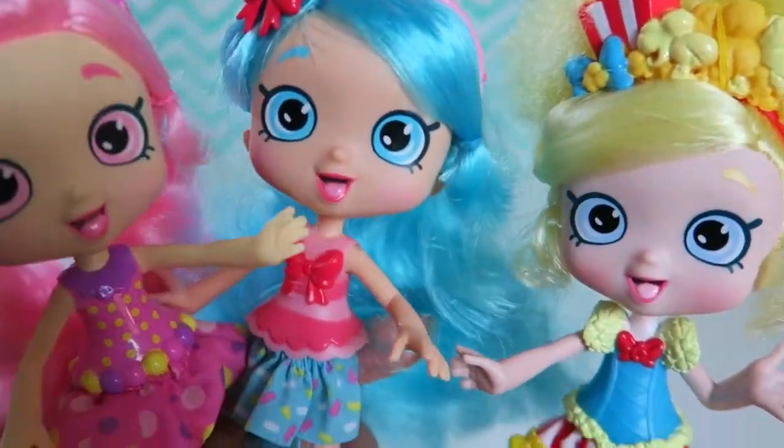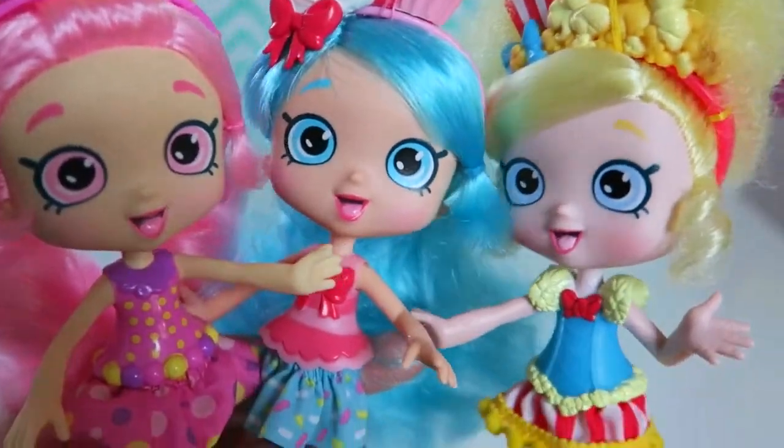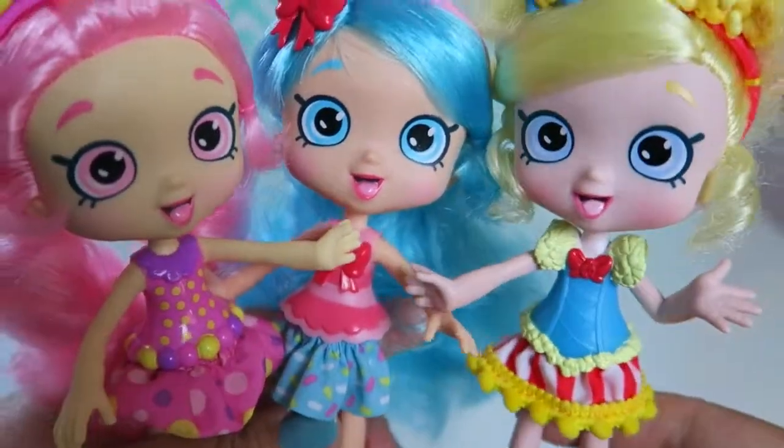Hi everybody! We are the Shopkins Shoppies and we are so happy that you guys can join us to unbox the Shopkins Fashion Spree Best Dress Collection.